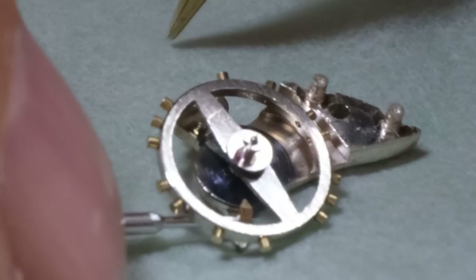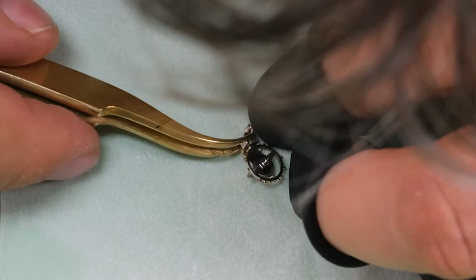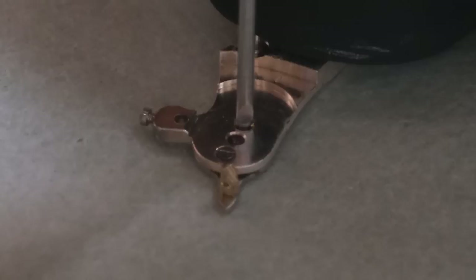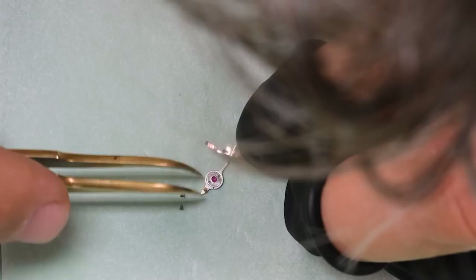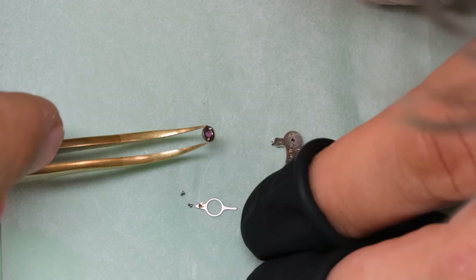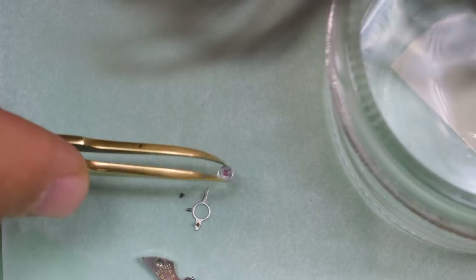There's no shock setting on this balance, so we're going to have to take the balance off the cock. This one is a little bit tricky because of the way the boot for the index is done. We have to unscrew the index from underneath — and that's also where the capsule is. There is an option to simply oil it from the top, but then you're not sure if the capsule is completely clean, so you should always take it off like we're doing here. It's a bit more work, but the results will also be better.